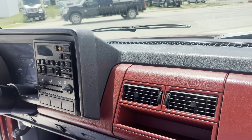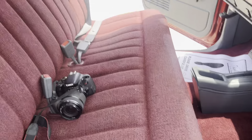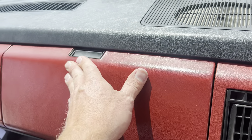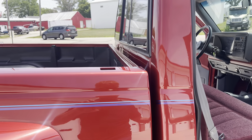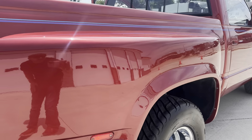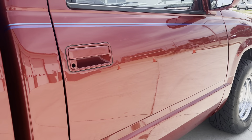They converted it to automatic on the floor. Dash is in good shape. Seat's in good shape. Headliner looks good. Sun visors. All the books and paperwork in the glove box. See how nice, clean, and slick the paint is?